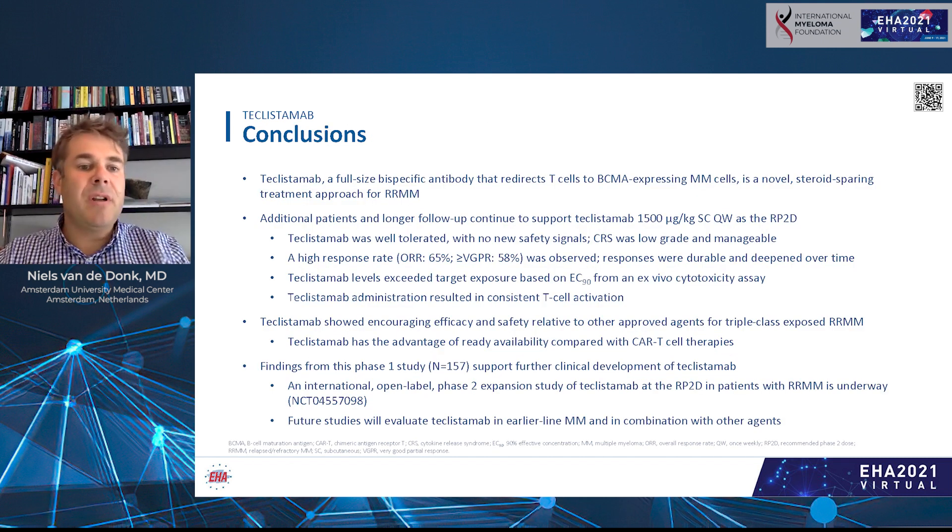From all these data, we concluded that teclistamab is a novel steroid-sparing treatment approach for relapsed/refractory multiple myeloma patients. With additional patients and longer follow-up, the data continued to support weekly subcutaneous teclistamab at 1500 microgram per kilogram as the recommended phase 2 dose. At the RP2D, teclistamab was well-tolerated with low-grade cytokine release syndrome and a promising 65% response rate, with 58% achieving a very good partial response or better, showing encouraging efficacy and safety relative to other approved agents for triple-class exposed relapsed/refractory myeloma.